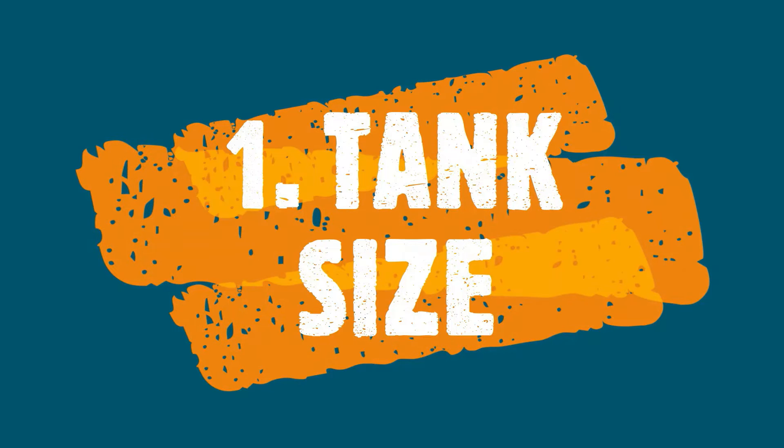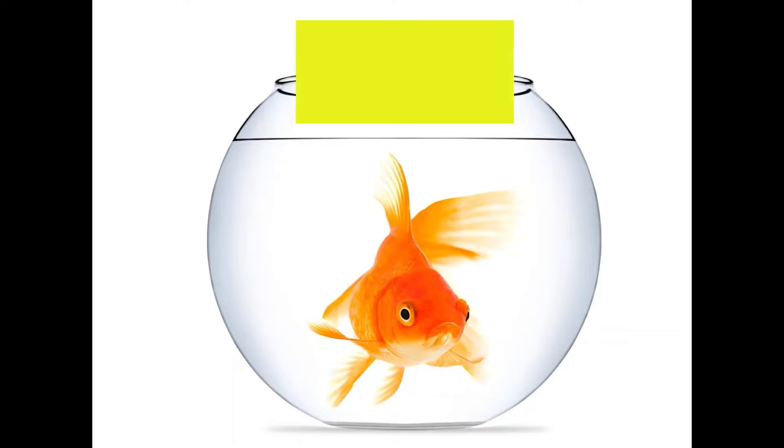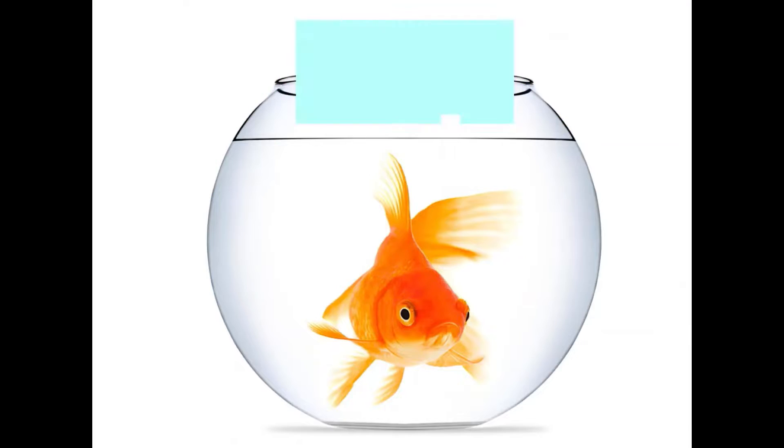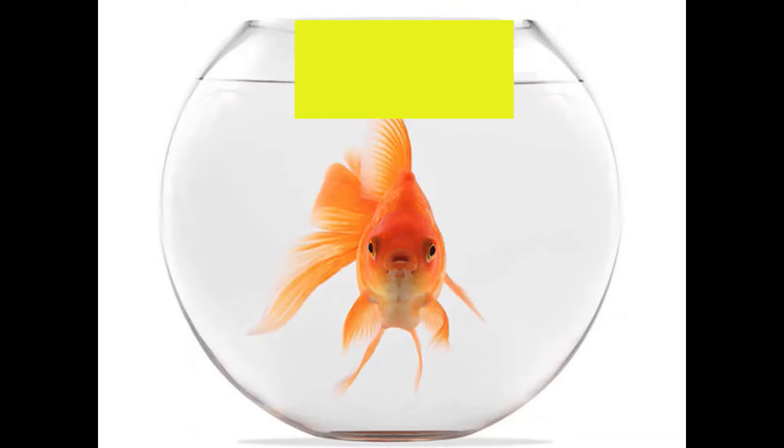Tank size matters the most. You should never keep goldfish in a fish bowl — goldfish are not made for fish bowls. Goldfish need a minimum 20-gallon tank. 20 gallons means you can keep 2 to 3 fish in a tank.